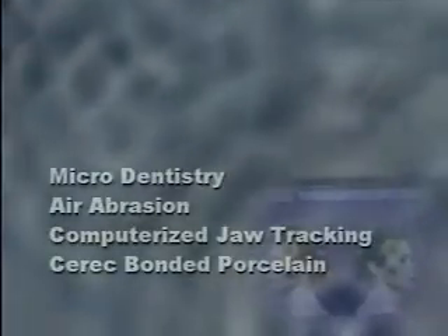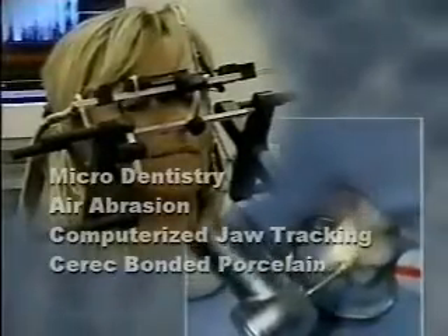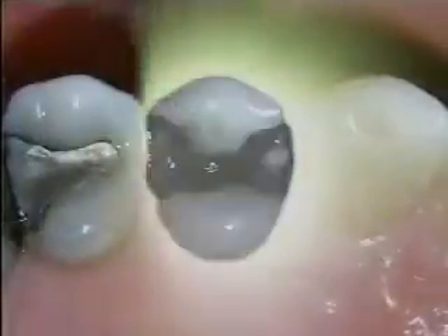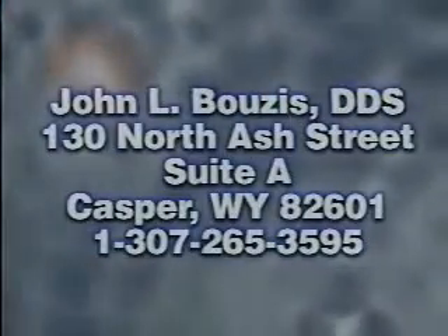Whether with microdentistry and air abrasion, computerized jaw tracking, or CEREC-bonded porcelain, we will help you keep your teeth healthy — it's our primary goal. New patients are always welcome. Dr. Bozes, a pioneer in advanced dental technology.